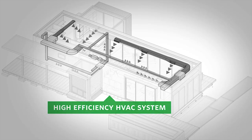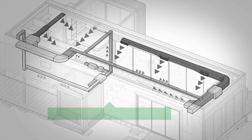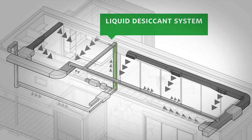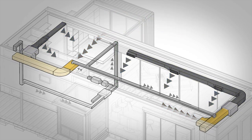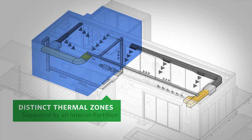A high-efficiency HVAC system picks up where passive cooling leaves off. The liquid desiccant system dehumidifies incoming air to reduce the cooling load. Two separate fan coil units serve two distinct thermal zones, separated by an interior partition.